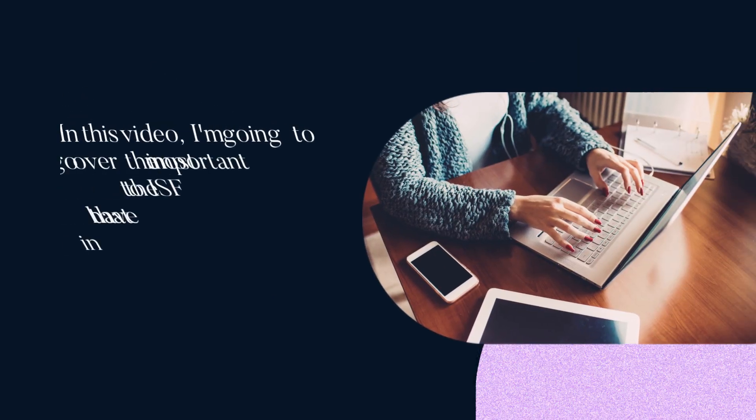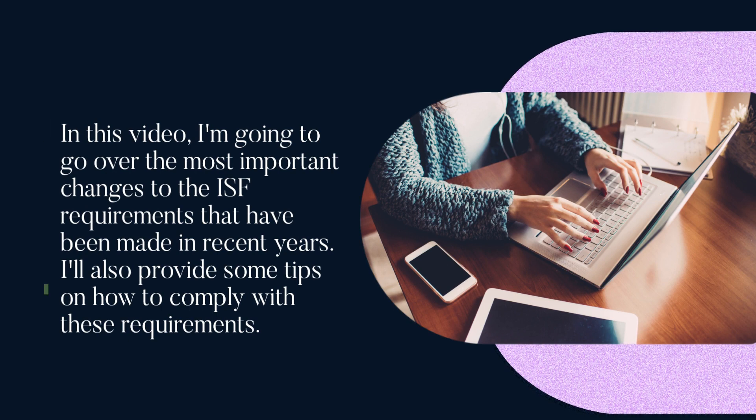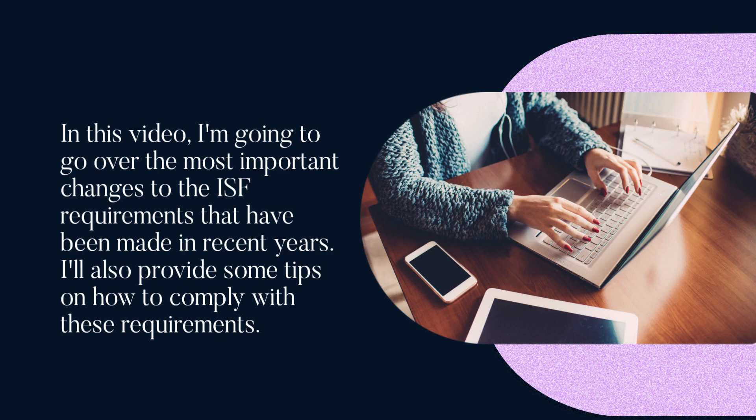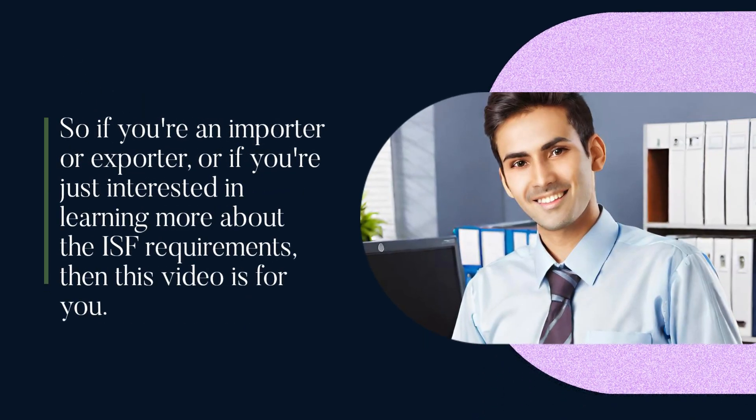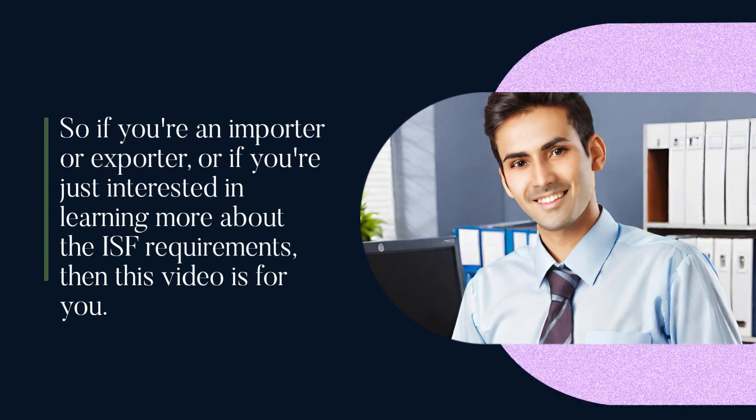In this video I'm going to go over the most important changes to the ISF requirements that have been made in recent years. I'll also provide some tips on how to comply with these requirements. So if you're an importer or exporter, or if you're just interested in learning more about the ISF requirements, then this video is for you.